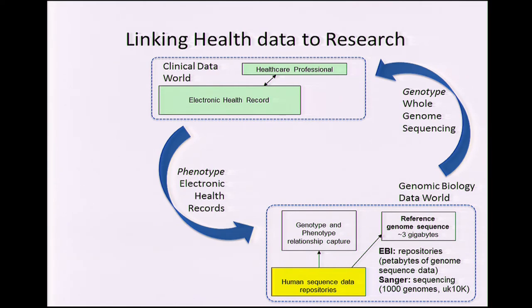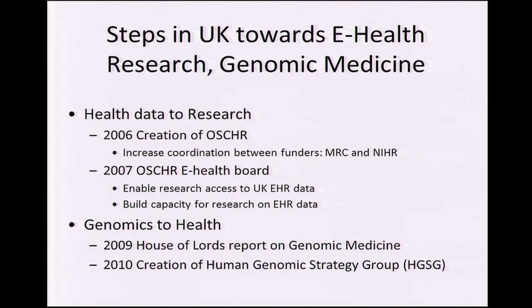There hasn't been accessible data for research. And so there's been this long process to try and fix this, trying to bring together funding agencies. So there's the MRC, the Wellcome Trust — the sort of academic funding agencies which sit in one ministry. And then there's the health service, which has its own research funder, NIHR. There was a process in 2006 to bring them together, at least linked through this Office of Strategic Coordination of Health Research. That's led to the e-health things to try and enable the electronic health records for research, dealing with the research accessibility of EHRs.